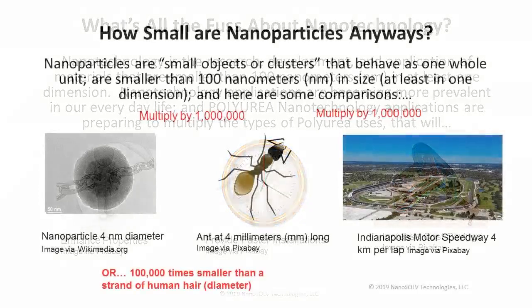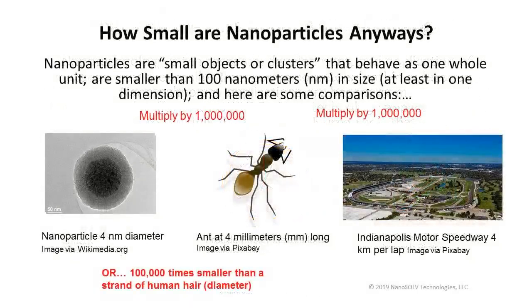So how small are nanoparticles anyway? It's very difficult to wrap our heads around what a nanometer is. The nanoparticle pictured here is four nanometers in diameter. If you multiply that by a million, you would have the length of an ant. Multiply that by another million, and you'd have the length of one lap at the Indianapolis Motor Speedway. Or, think of a nanoparticle as something 100,000 times smaller than a strand of human hair.